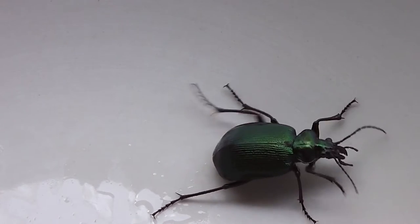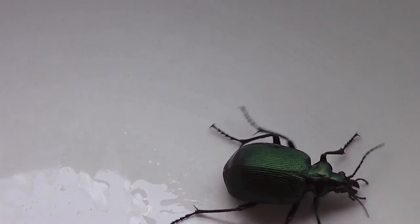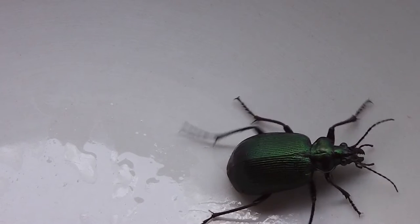Look, this is one of those dreadful Bombardier beetles. They're terrible. When they land on you, if you upset them, they give off a dreadful smell.